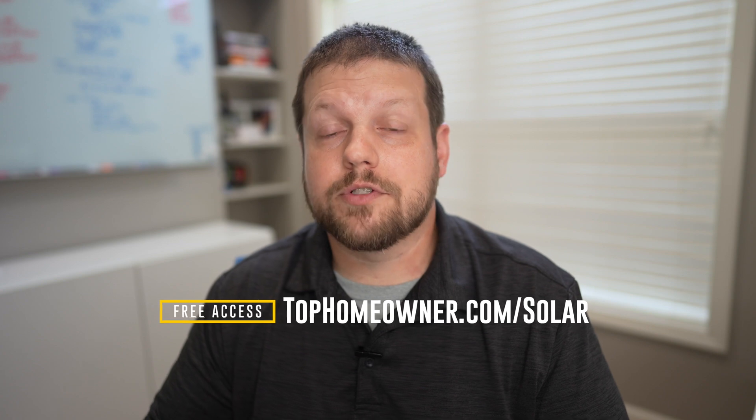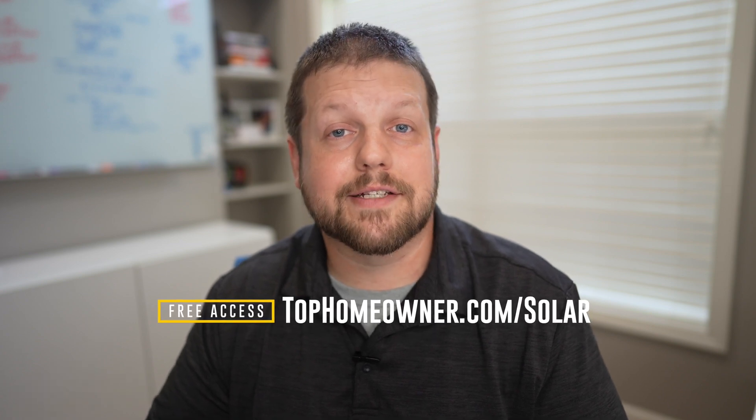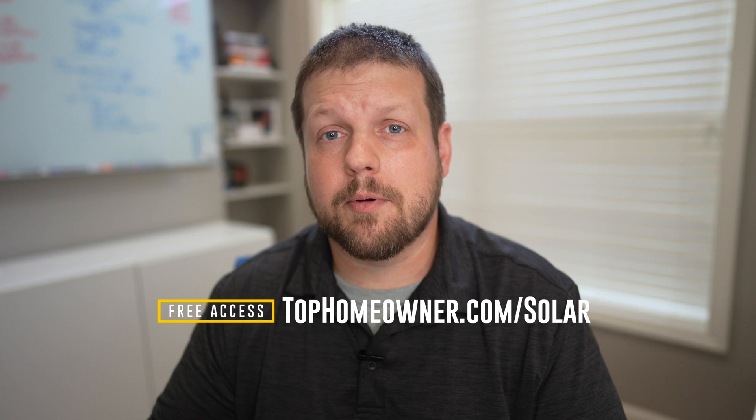I have additional videos on the channel comparing different brands and models, and I've also put together a master list available at tophomeowner.com/solar. There you can access comparisons across all the top brands and models on the market today, along with additional data points to help you make the decision that's right for you and your house.